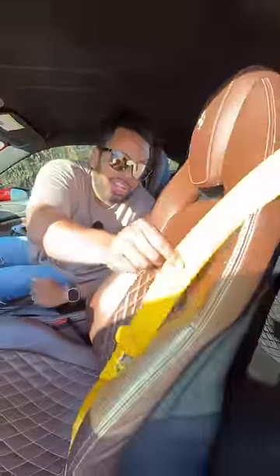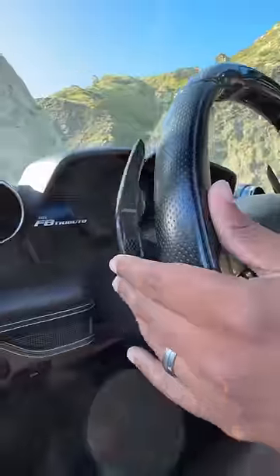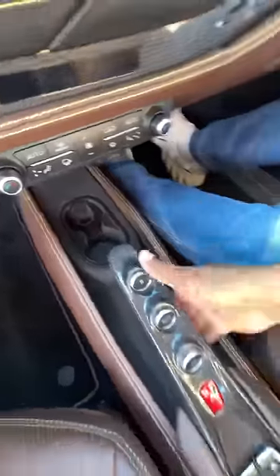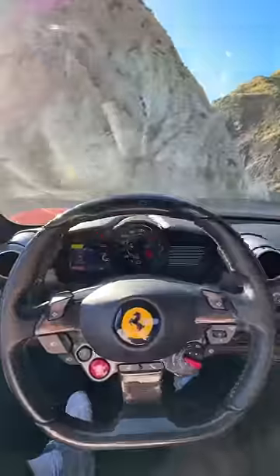Inside you get a suede headliner with that chocolate covered banana spec. I get quilted seats that are also heated, I get massive carbon paddle shifters, all of my controls and my start button is there. You also get cup holders, this floating gear selector, and a little bit of storage space.